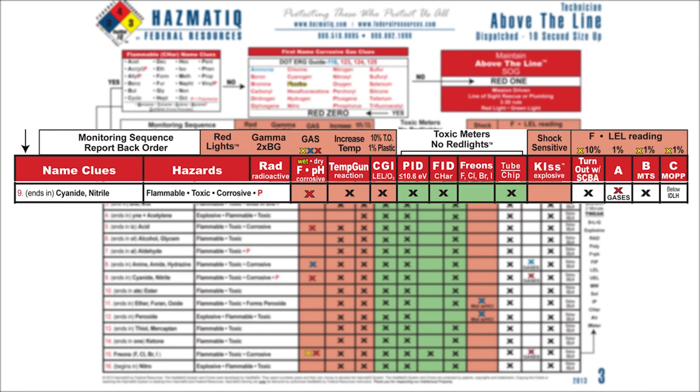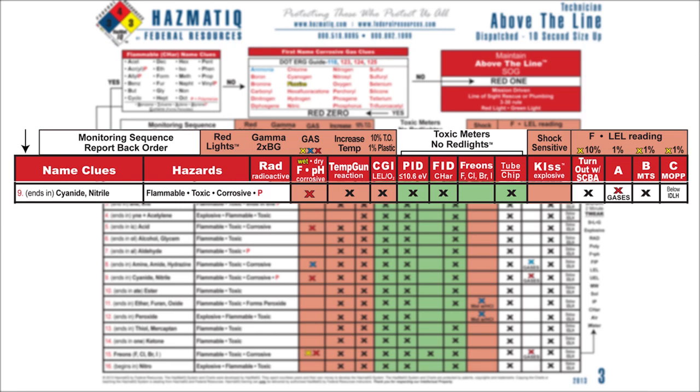Now we're in step two, which is the book. We'll use the NIOSH again — everybody turn to acrylonitrile under the A's. We go right down our check sheet. First, state of matter: we look under physical description and it says it is a liquid. Good news — hot zones shrink initially from 300 to 150 feet. So that's my initial hot zone. Remember: initial means before meters.